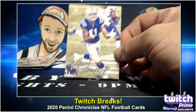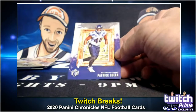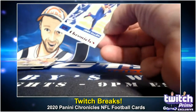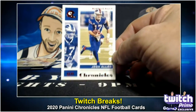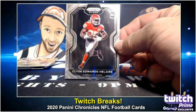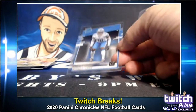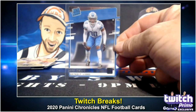Not a bad card in the whole box. Michael Pittman Jr. rookie. Patrick Queen on the Gridirons — red parallel on the Chronicles design, numbered to 199. Josh Allen. A Prism Clyde Edwards-Helaire rookie. Very nice. And our last card is Jeff Okudah — rated rookie acetate.